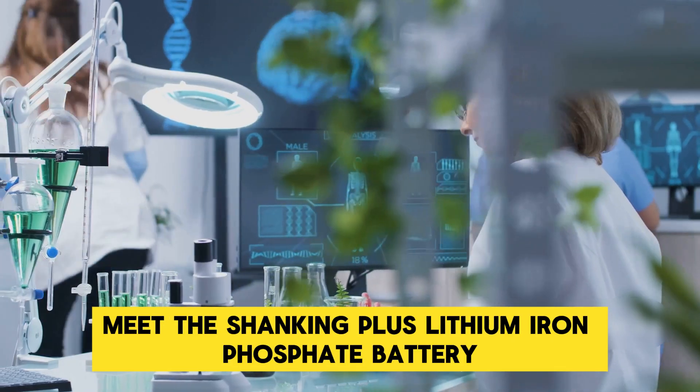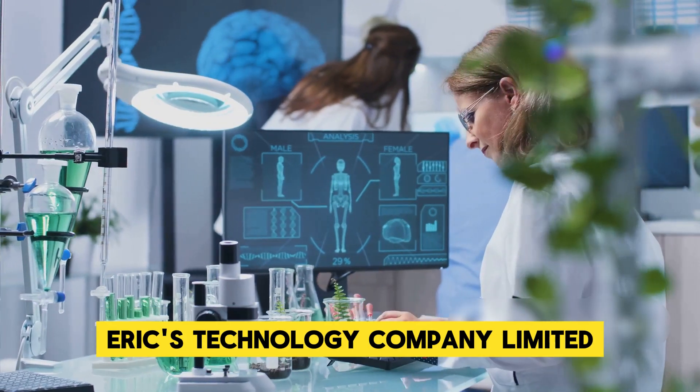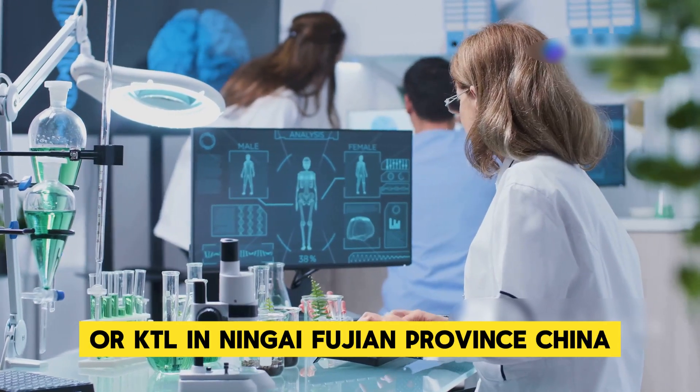Meet the Shenxing Plus Lithium Iron Phosphate battery, a marvel straight out of the cutting-edge labs of Contemporary Amperex Technology Company Limited, or CATL, in Ningde, Fujian Province, China.